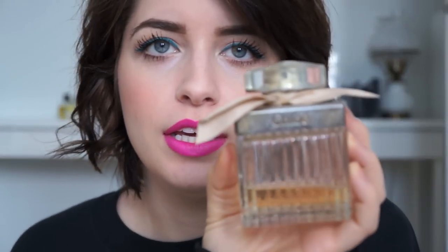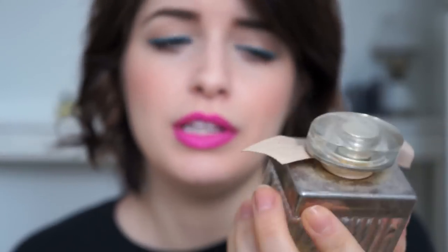Next is Chloe. This one's so old I really don't wear it that much because everybody wears Chloe. It smells really good though so I won't get rid of it. The notes are pink peony, freesia, lychee, magnolia flower, lily of the valley, rose, cedarwood, amber, and honey.